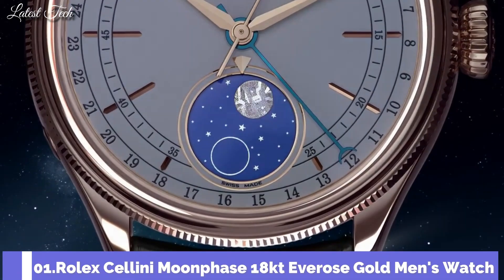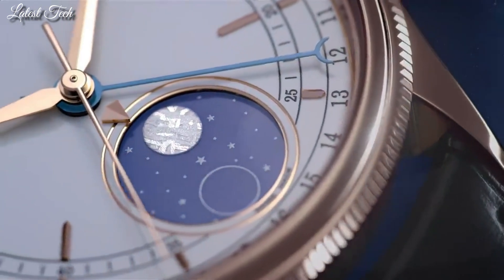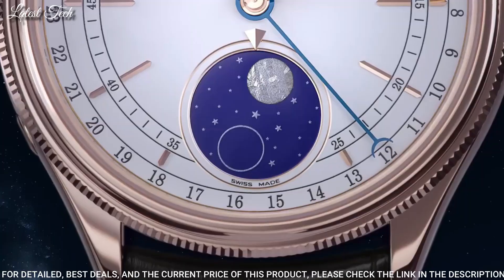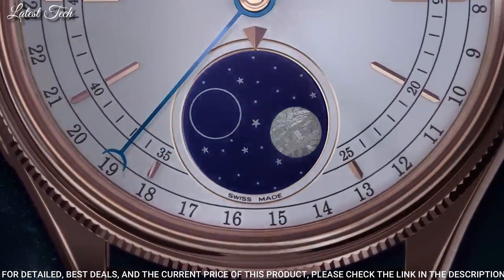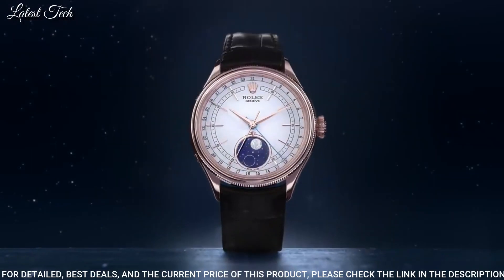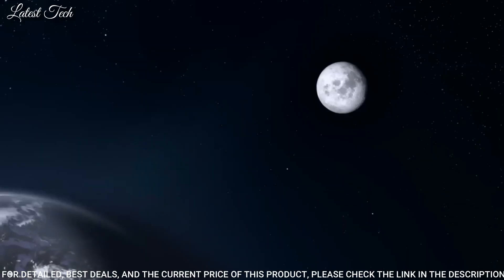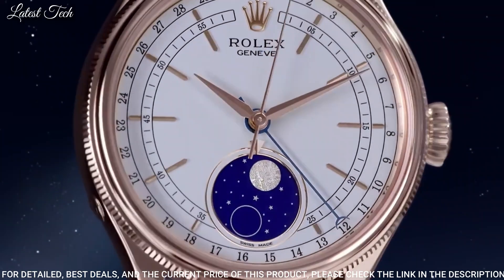Number 1: Rolex Cellini Moonphase 18-karat Everose gold men's watch. 18-karat Everose gold case with a brown leather strap. Domed and fluted 18-karat Everose gold bezel. White dial with rose gold tone hands and index hour markers. Dial type: analog. Rolex Caliber 3195 automatic movement. Scratch-resistant sapphire crystal, screw-down crown. Case size: 39mm. Water-resistant at 50m.